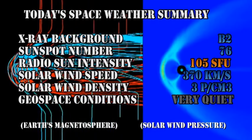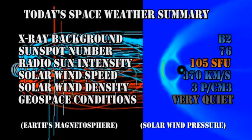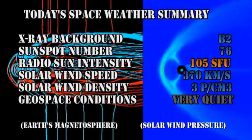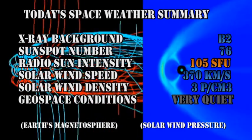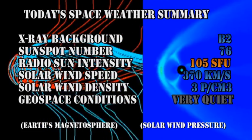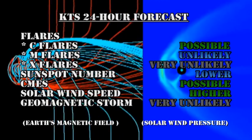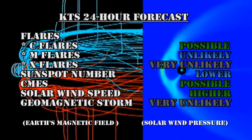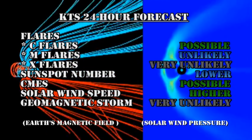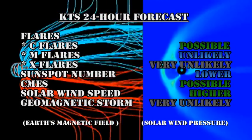In summary, the X-ray background has fallen to the B2 level, the sunspot number has fallen to 76, the radio sun intensity has increased to 105 solar flux units, and the solar wind speed has dropped to 370 kilometers per second with a density of three protons per cubic centimeter — that's over 30 times more dense than it was just a couple days ago. Geospace conditions are very quiet. My forecast is that we have a possibility of C flares, but a low probability of M or X flares. Sunspot number will probably go lower, coronal mass ejections remain possible, the solar wind speed will start to increase late tomorrow, but the chances of getting a major geomagnetic storm are very poor.